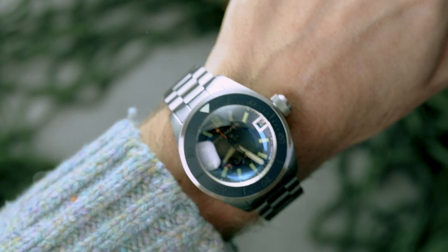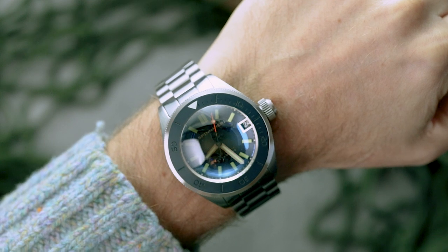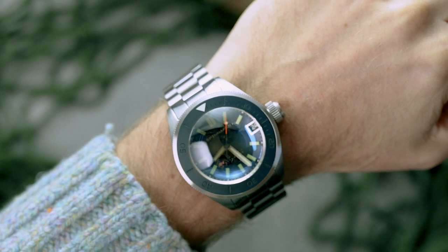On the wrist, it still has presence, though the new sizing and integrated bracelet make it a whole lot more wearable, even if it is best paired with a scuba suit and diving gear.